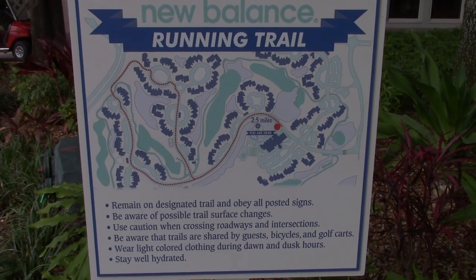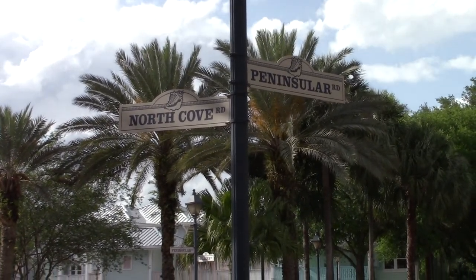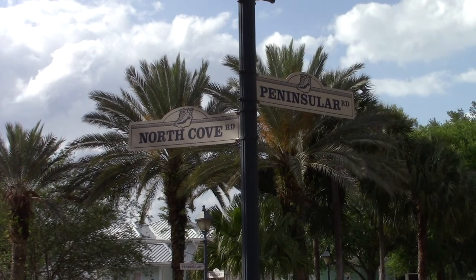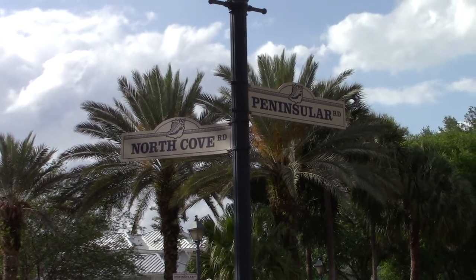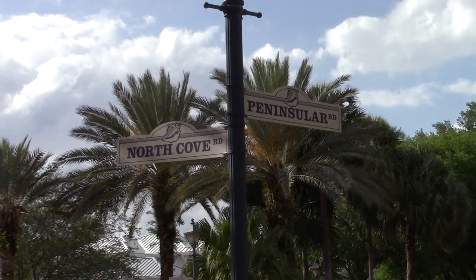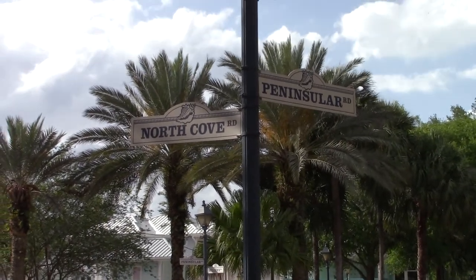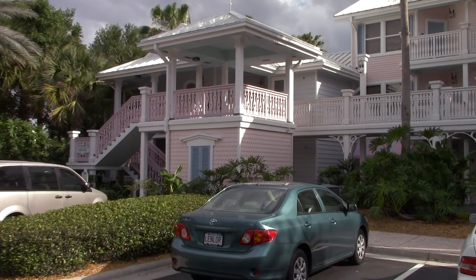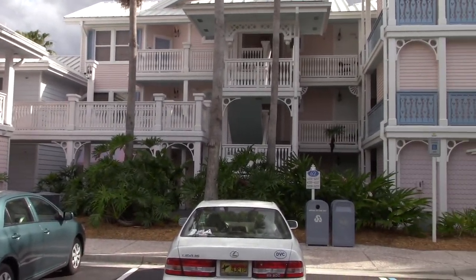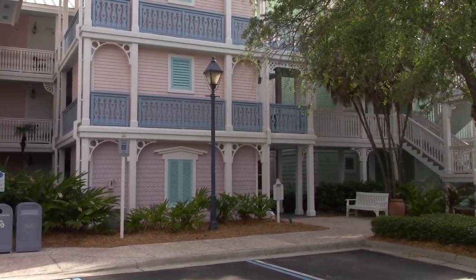Disney's Old Key West Resort has 64 buildings situated on different roads. Unlike other resorts on Disney property that have different buildings in clusters as named areas, these are situated on different streets — or roads rather.